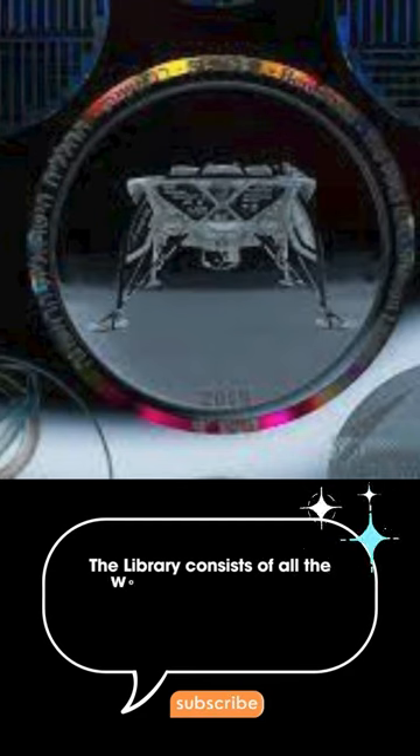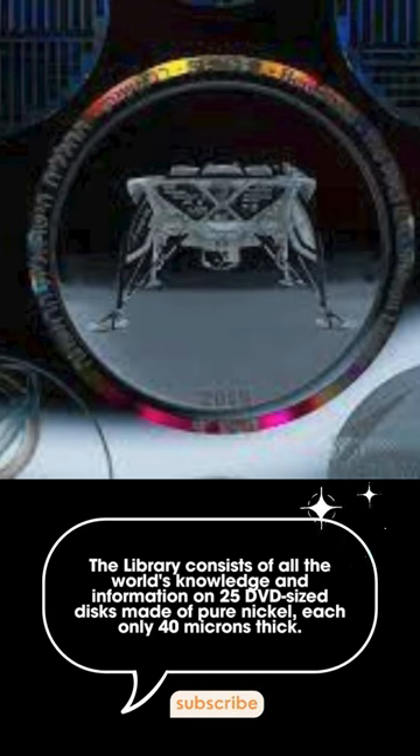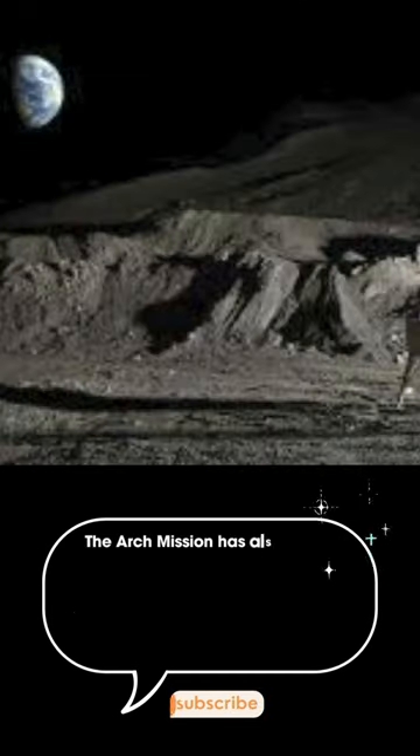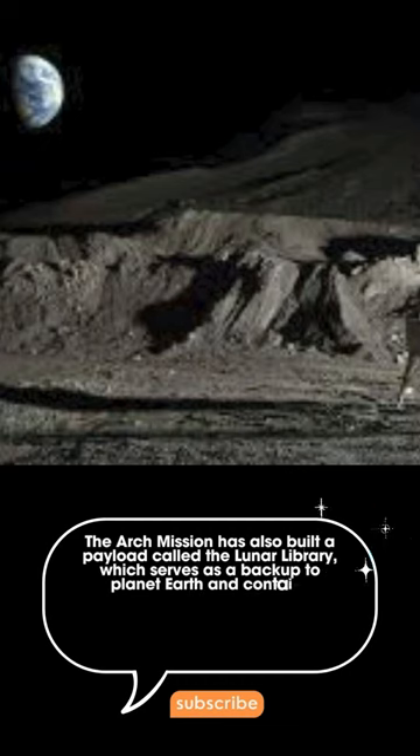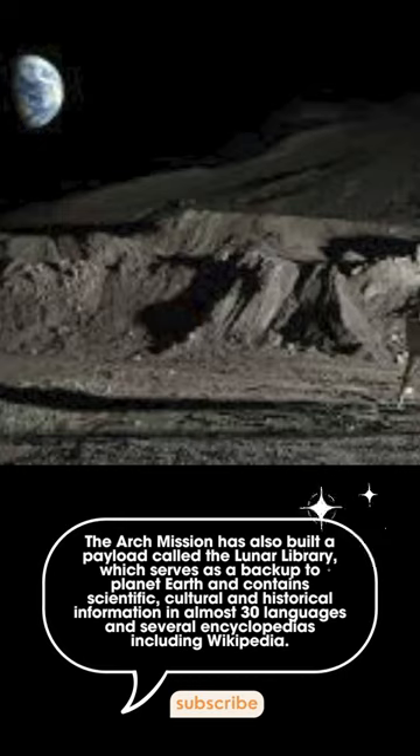The archive is designed to help ensure that our distant descendants never lose this knowledge. The library consists of all the world's knowledge and information on 25 DVD-sized discs made of pure nickel, each only 40 microns thick.